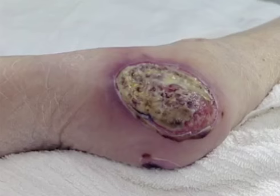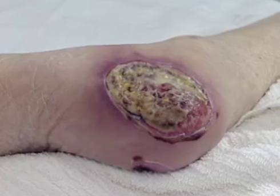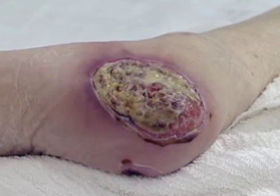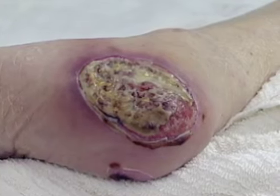Chronic wounds on the other hand fail to complete the cycle of healing within two to four weeks despite interventions. Some of the reasons this occurs are patient comorbidities or lifestyle choices as well as the characteristics of the wound itself.